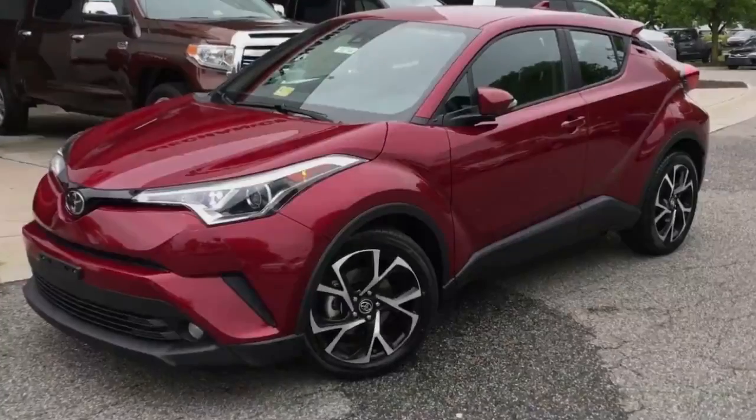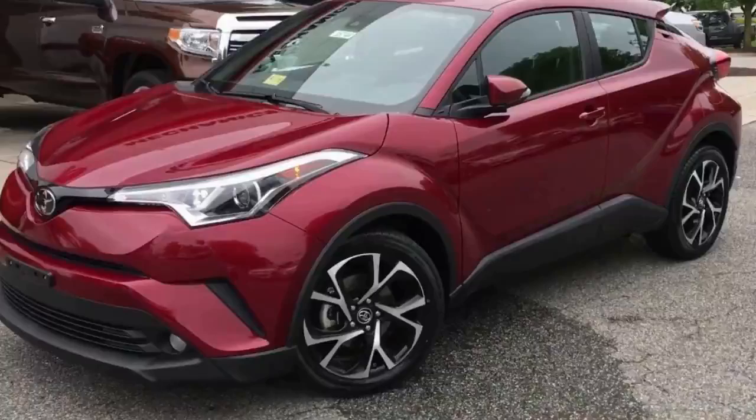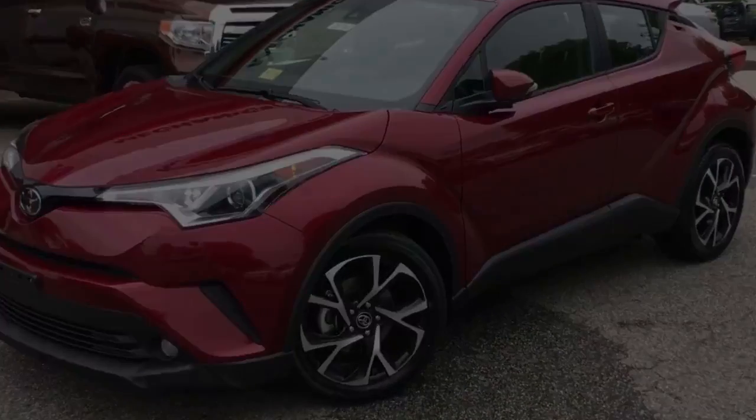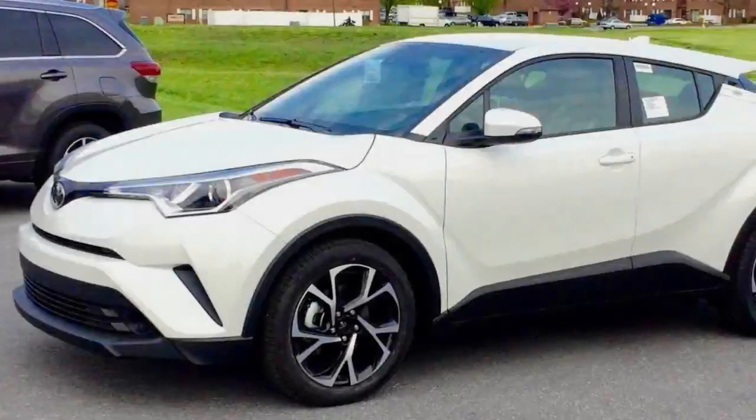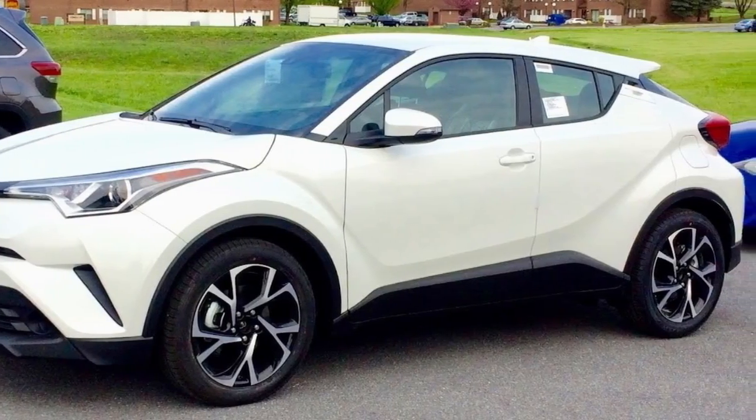While the Ringling Brothers Circus may be dead, there is, as yet, no shortage of clown cars available to purchase. Nissan started the big top proceedings with the polarizing Juke, a car guaranteed to put a smile on your face if not grease paint on your lips.